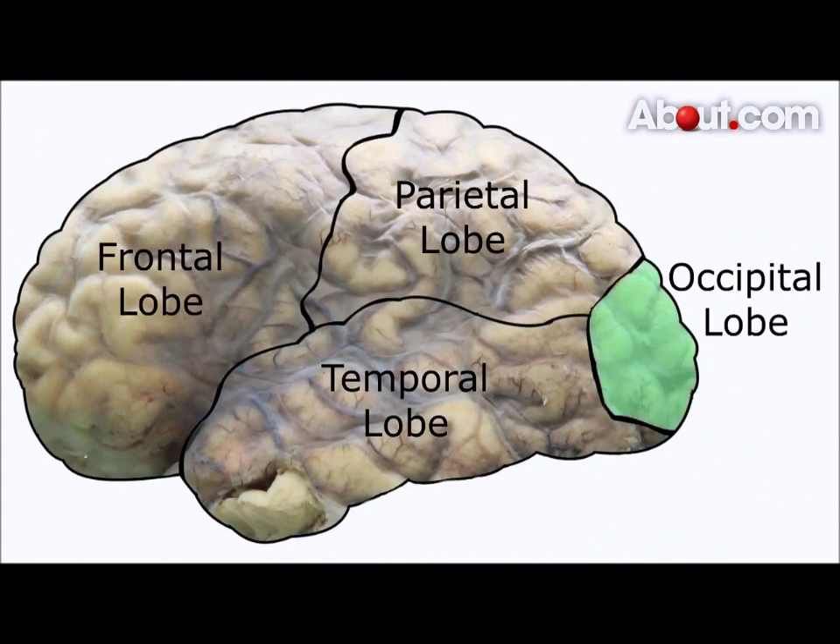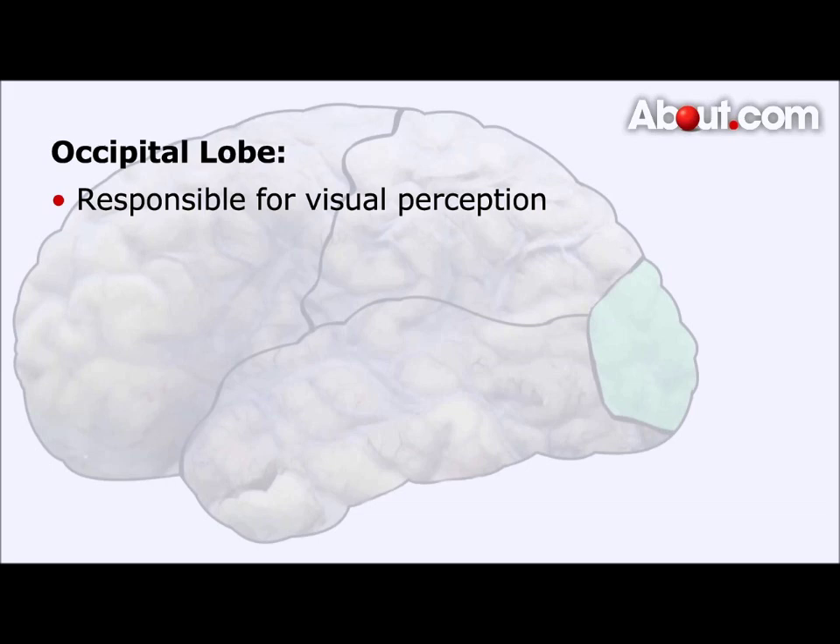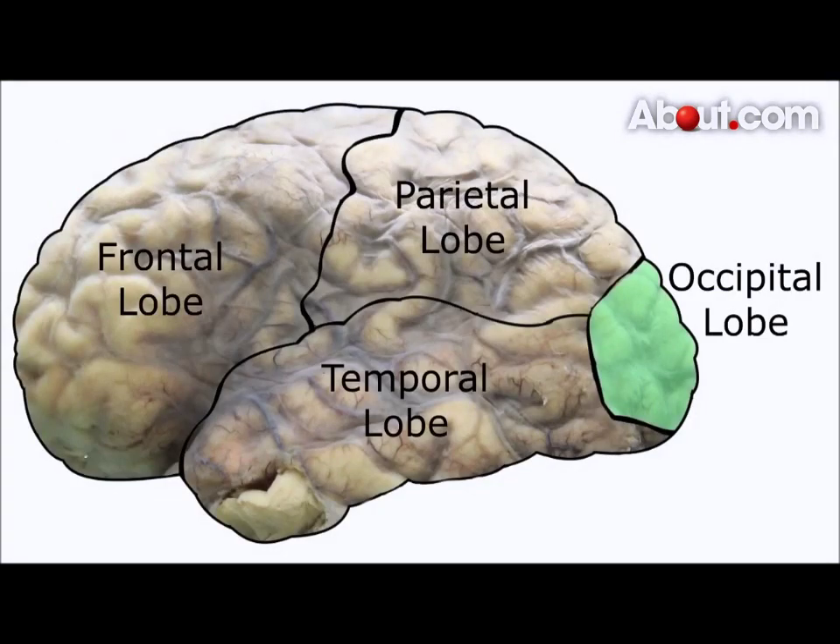The last lobe we look at is the occipital lobe. The occipital lobe is located in the back of our brain and it sits right above the brain stem. This lobe is responsible for our visual perceptions of the world around us. The occipital lobe receives information taken in through our retinas and our eyes and interprets the information we see.